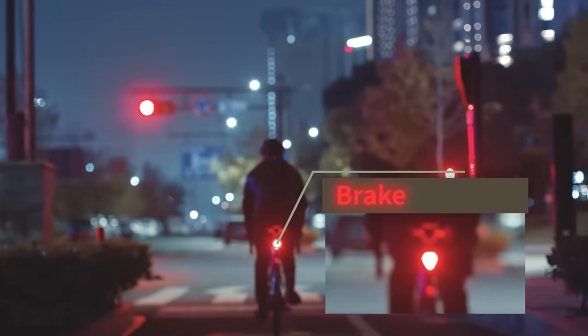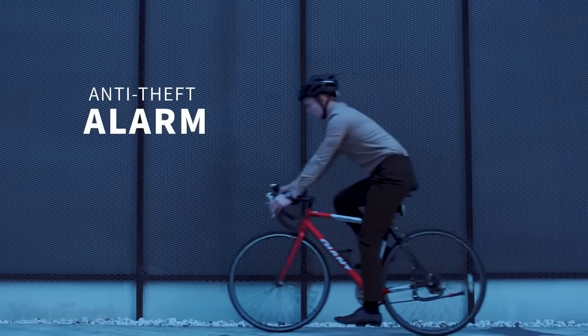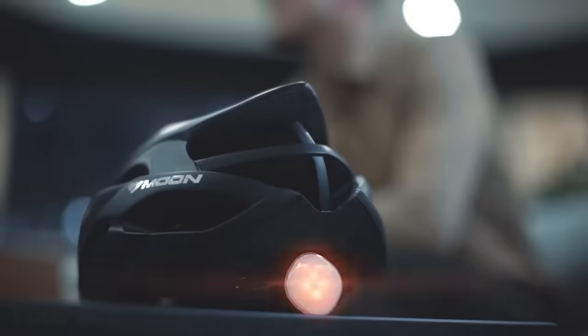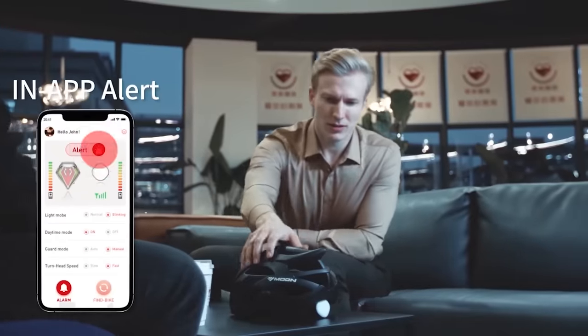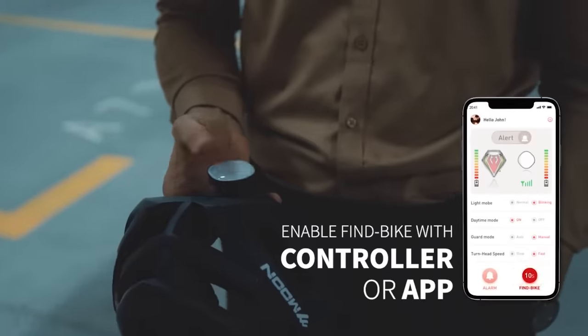The brake light is automatically turned on too. The brightness is self-adjusted, providing clear visibility in daylight. This thing also features a loud alarm that keeps thieves away from your bike. And the dedicated mobile app allows you to quickly find the bike in a parking lot. Might save a lot of time.